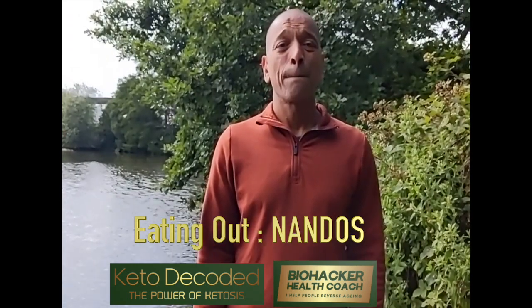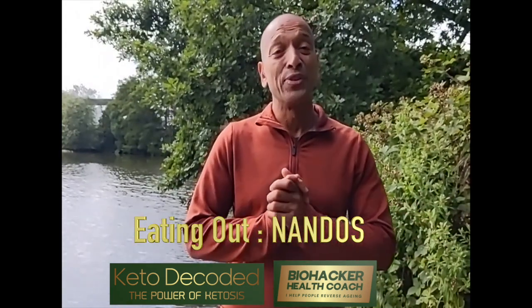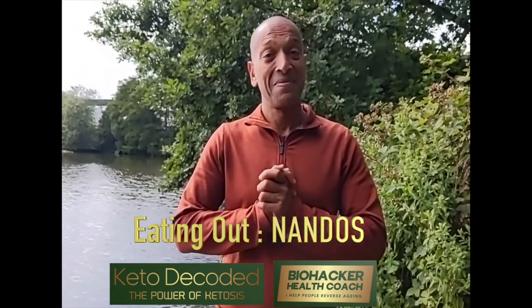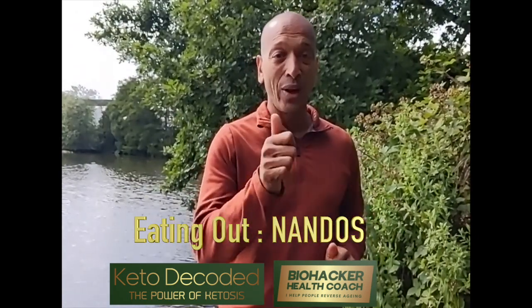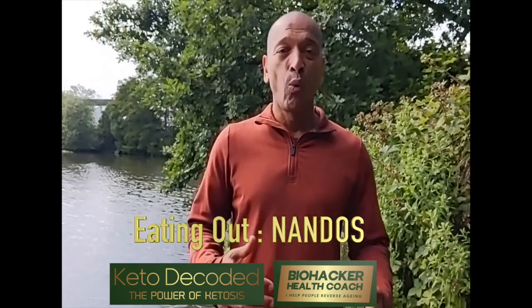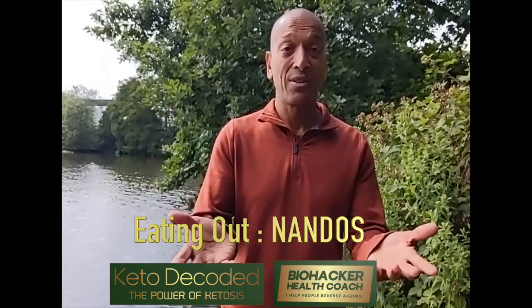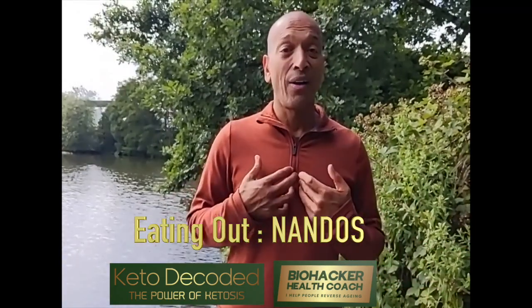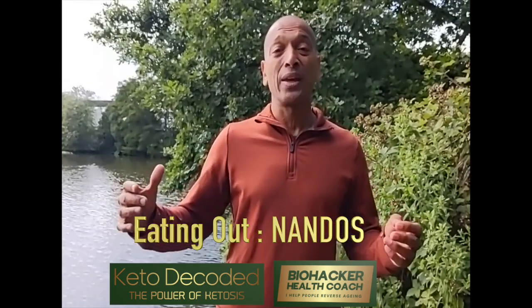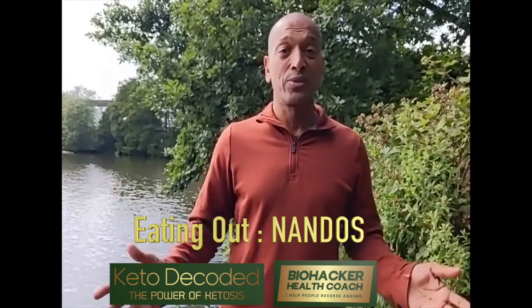What would you choose to drink at Nando's? That's easy. Nando's has my favourite drink in there, and the great news about it — it's free. It's called water. They also supply ice for free. I love ice water, so just have the ice water with it. It'll save you a lot of money and increase your health as well, so you get the best of both worlds.